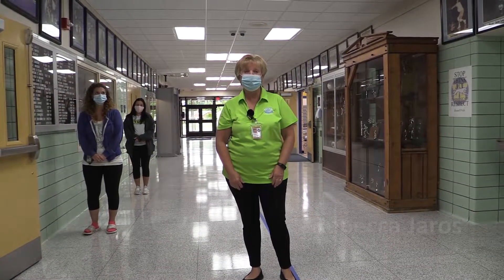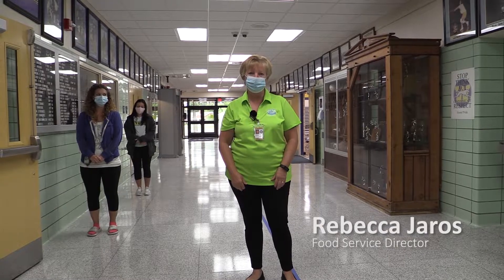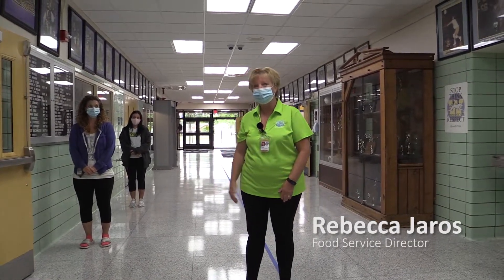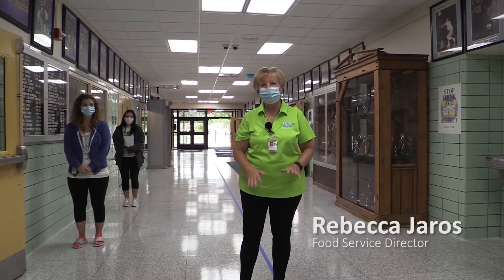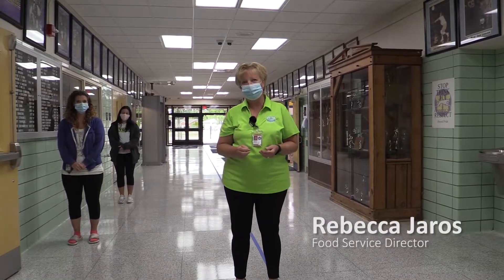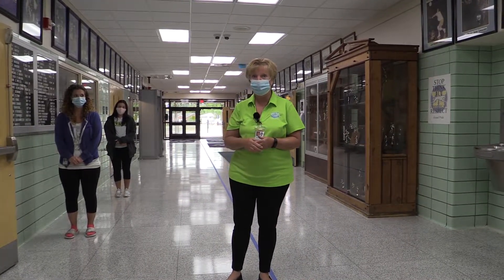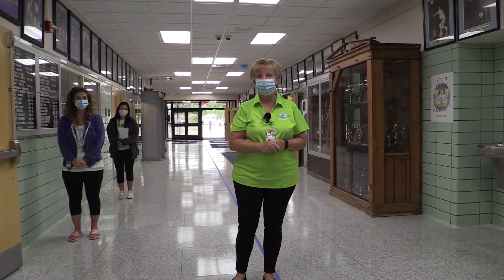Welcome Greyhounds. My name is Rebecca Jaris and I'm your food service director here at the Wilmington cafeteria. I work for the Nutrition Group, and so does the staff who works here too. I just want to go through a little video and show you some of the new things that we're doing this year as far as food service and when you come in to get something in the cafeteria.